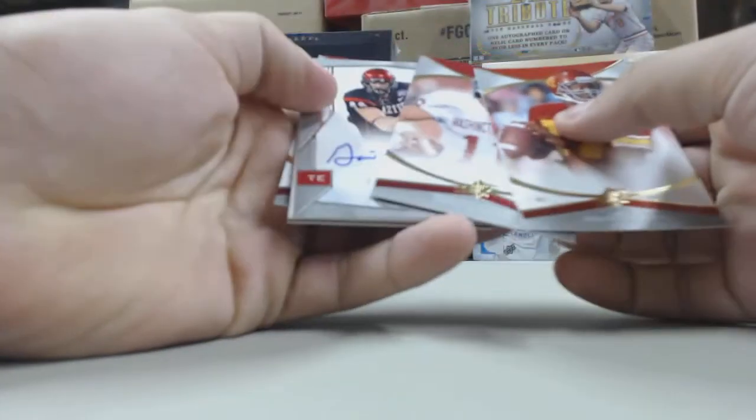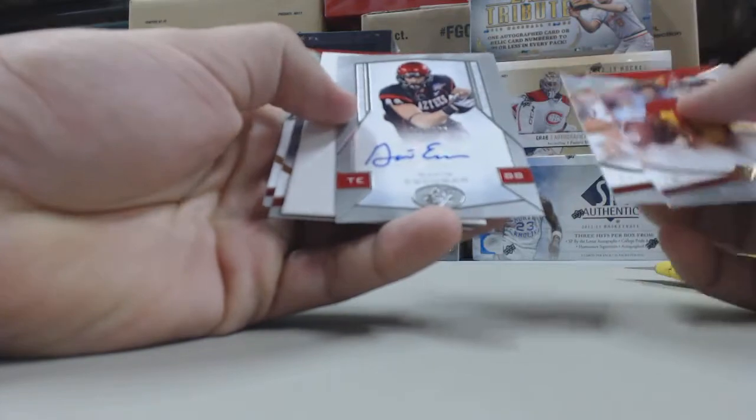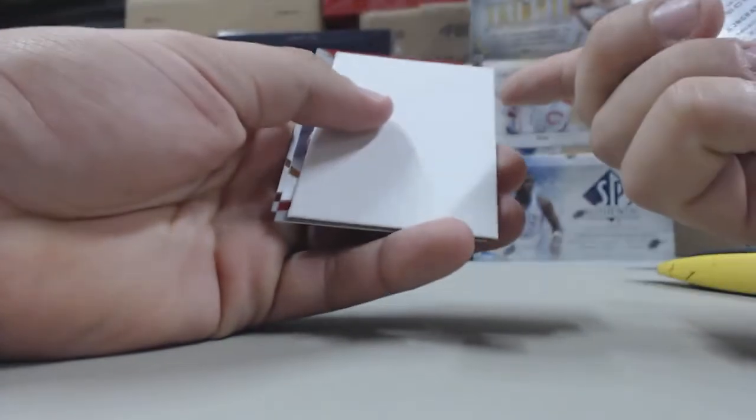First pack, we have an autograph of Gavin Escobar, not numbered.